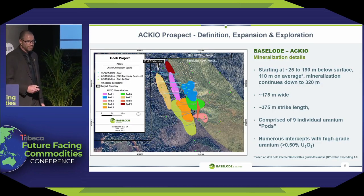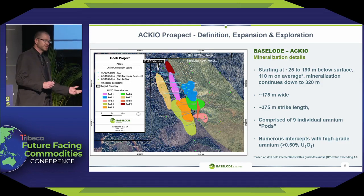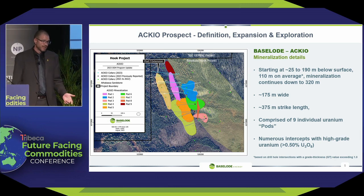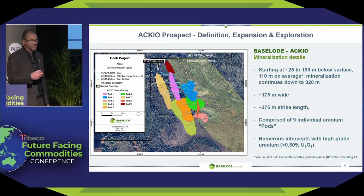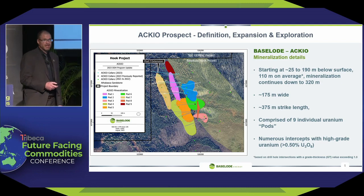This is our Accio deposit. Mineralization starts as shallow as 25 meters, goes down to about 200 meters, 110 on average. Our discovery hole hit mineralization at 320 meters depth, but we've never followed that up — that's the game plan for this year. We do have numerous intercepts of what we would call high-grade uranium, greater than 0.5%, so greater than 5,000 ppm. Global average grade for uranium is about 1,000 ppm, or 0.1%, so our grades are much higher.